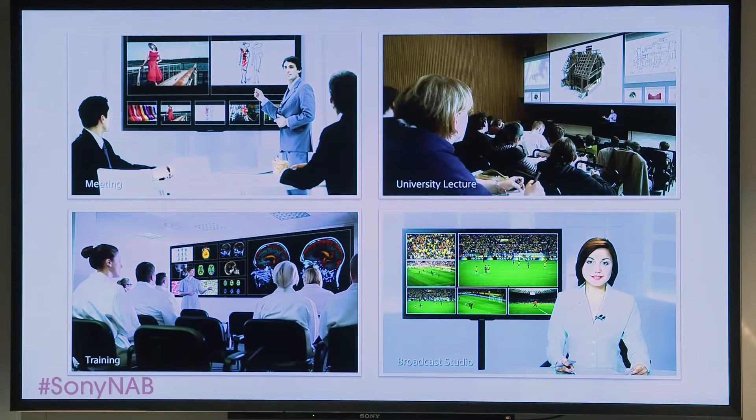With Sony's Vision Presenter, handling different sources is suddenly faster and easier than you ever thought possible. Presentations are more effective, discussions are more productive, and the avalanche of visual information suddenly becomes easier to manage.